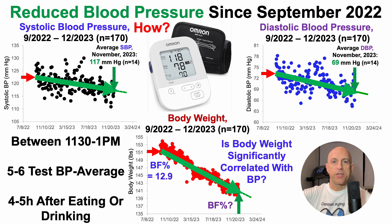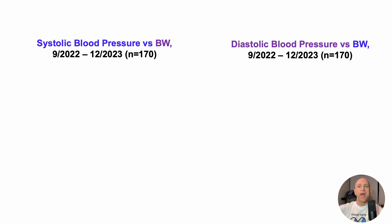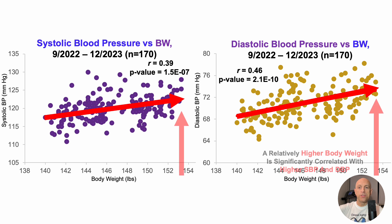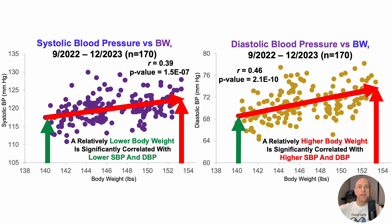Is body weight significantly correlated with blood pressure? We'll look at systolic blood pressure versus body weight, and diastolic versus body weight, over those same 170 tests — body weight measured on the same day as blood pressure. There are significant positive correlations for body weight with both systolic and diastolic blood pressure. A relatively higher body weight is significantly correlated with higher systolic and diastolic blood pressure, and conversely, a relatively lower body weight is significantly correlated with lower systolic and diastolic blood pressures.